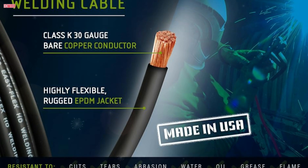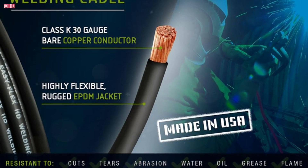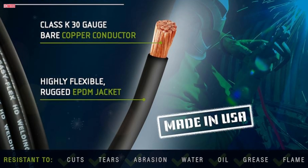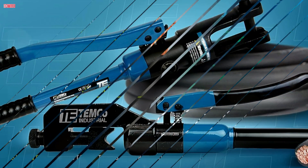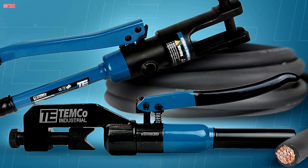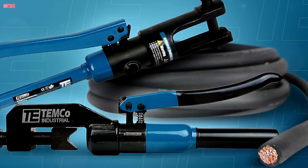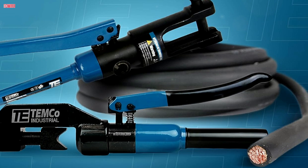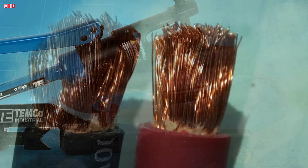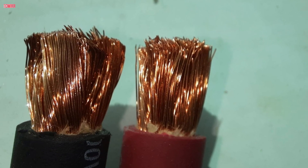The rugged EPDM jacket offers flexibility and resistance to cuts, tears, abrasion, water, oil, grease, and flames, making it reliable for demanding environments. Rated up to 600 volts and 205 amps for up to 50 feet, the cable meets NEC Article 630 for electric welders and complies with SAE J1127 and ASTM B172 standards, which speaks to its quality and safety. Users have praised the cable's flexibility, which is often a concern with welding wire but is not an issue here.